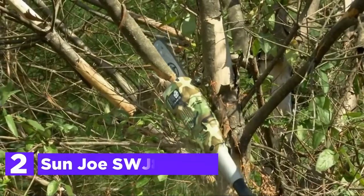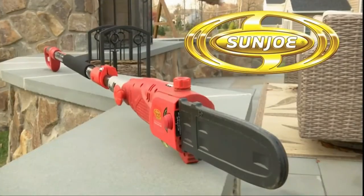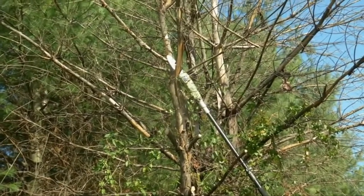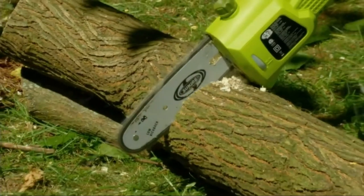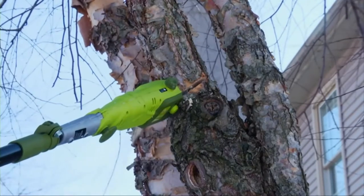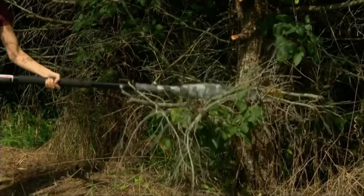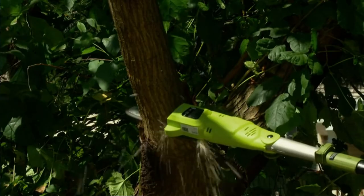Number 2 in our list, the Sunjo SWJ803E. This pole chainsaw removes the risk and hassle of trimming overgrown trees. Stand on solid ground and adjust the telescoping pole from 5.8 to 8.8 feet to give you up to 14 feet of overhead reach. With a powerful 8-amp motor, the SWJ803E's multi-angle head can handle the most difficult tree limbs up to 9.5 inches thick. It has a tough 10-inch bar and chain with an auto-oiler that ensures the chain and bar are fully lubricated throughout use.